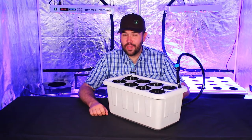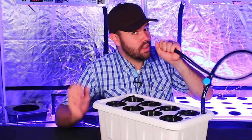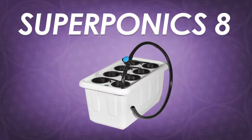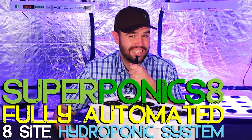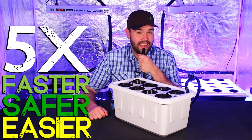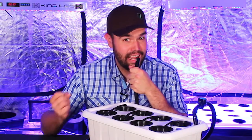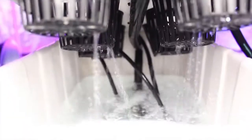Hello, my name is Dylan. I'm with Supercloset and I'm here to introduce you to the Superponics 8. The Superponics 8 fully automated eight-site hydroponic system will grow your plants five times faster, safer, and easier than any traditional hydroponic system — and it comes with a drain tube which I like to pretend is a microphone. Your fully automated Superponics hydroponic grow system will grow faster than any single method of hydroponics.